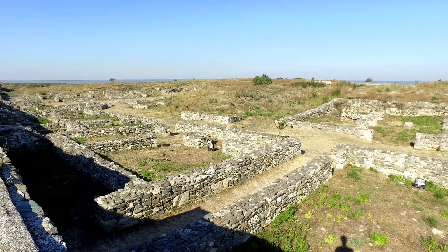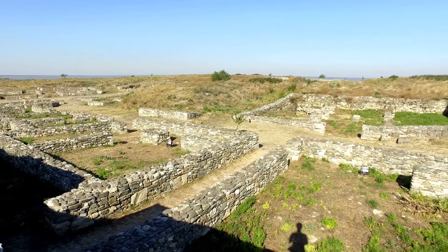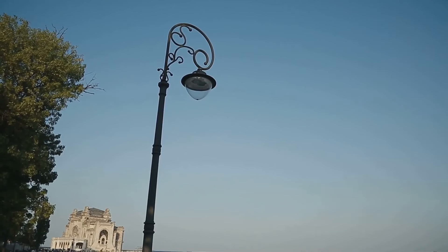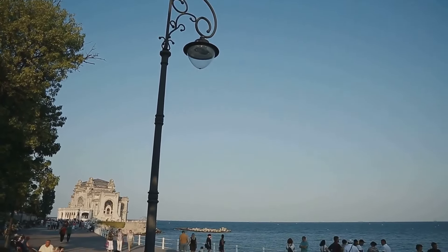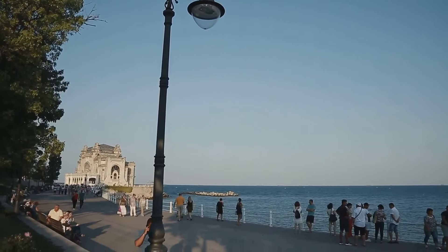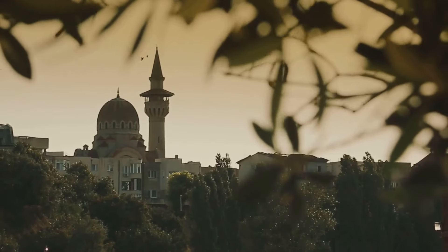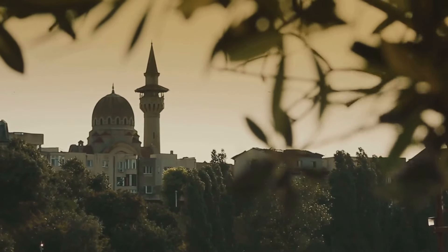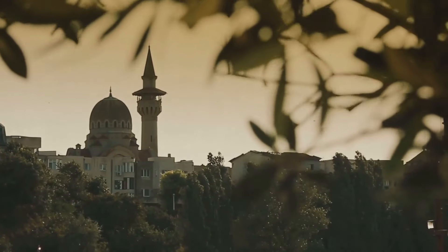The ancient ruins of Tomis, the original Greek colony that later became Constanta, are another highlight. Wander through the Roman edifice with mosaic, an archaeological site that reveals the city's grandeur during Roman times. The nearby Great Mahmudiyya Mosque, with its Ottoman architecture, offers a glimpse into the diverse cultural influences that have shaped Constanta.